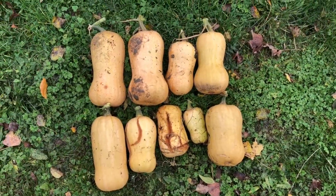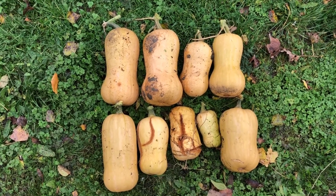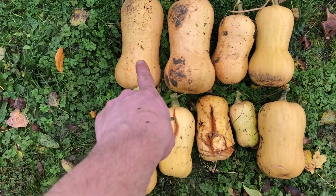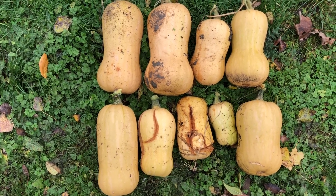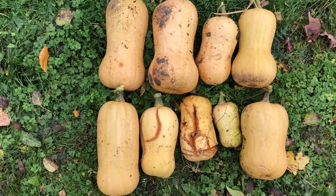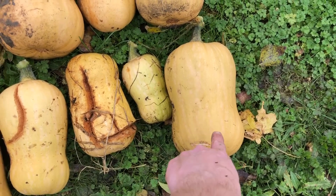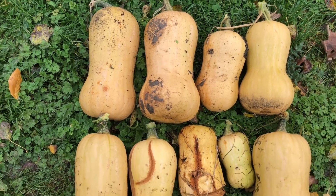We've harvested the rest of the butternut squash. We've got nine here. We already picked two that were probably this sort of size at home and we've eaten one. But these are the rest — really good harvest. These are huge, these ones. The shop ones are probably the sort of size we normally buy, but these two are massive, so I'm really happy with them.